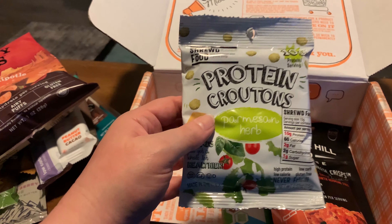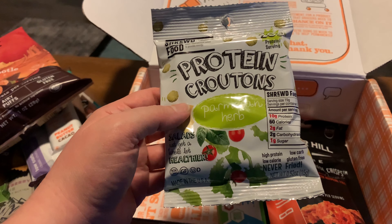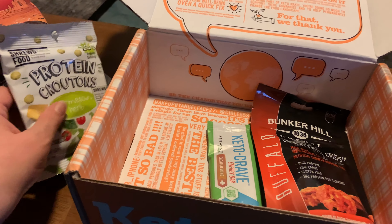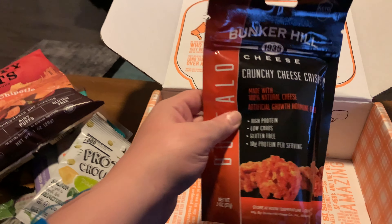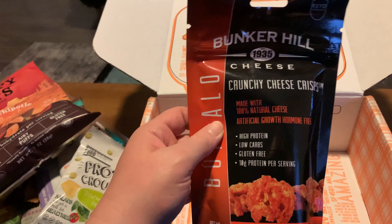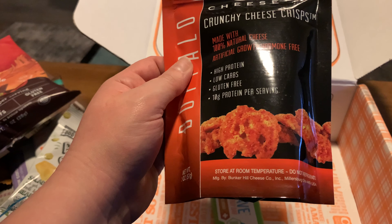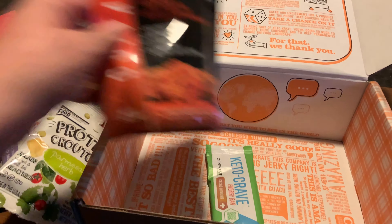We've got croutons — protein croutons — one gram of sugar. Bunker Hill crunchy cheese crisps. These look really good — that actually looks really, really good. Love cheese crisps.